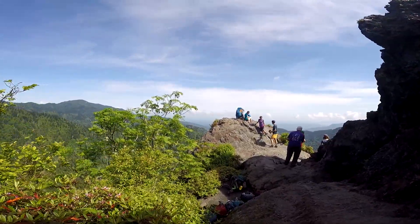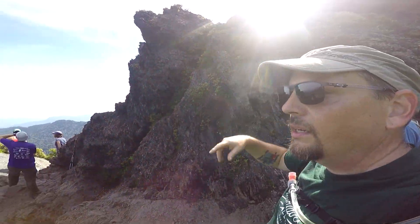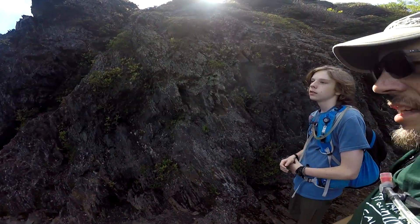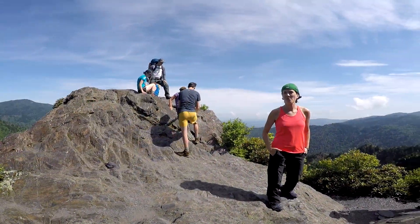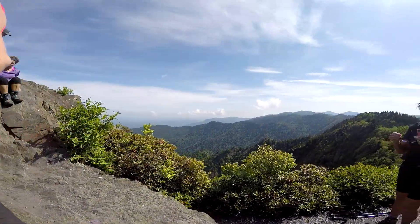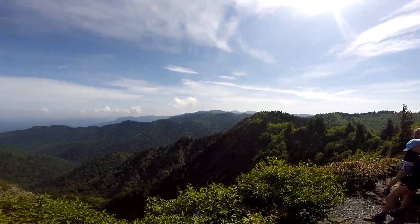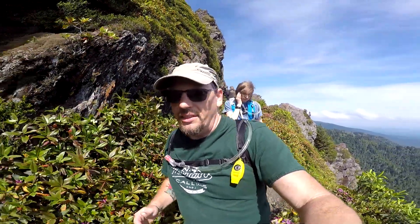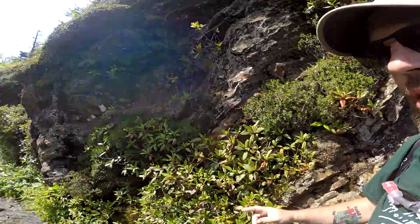We're going to go around and head up to the top. It's probably about 10:30am and as you can see, it's a very, very popular spot. So we're going to head around while it's so crowded and see if we can go up to the top.